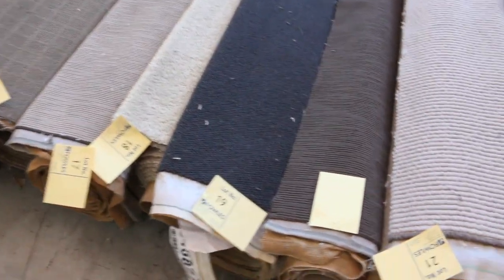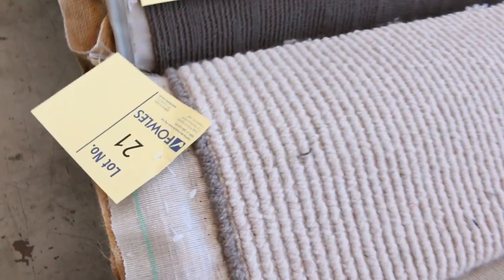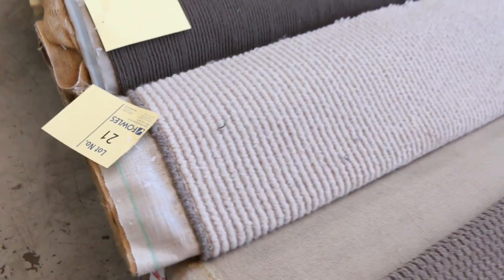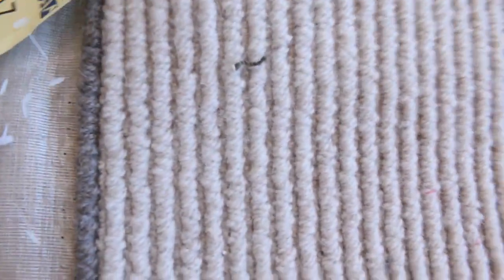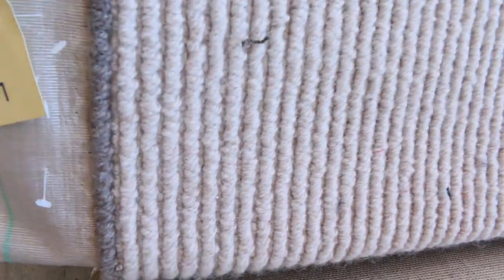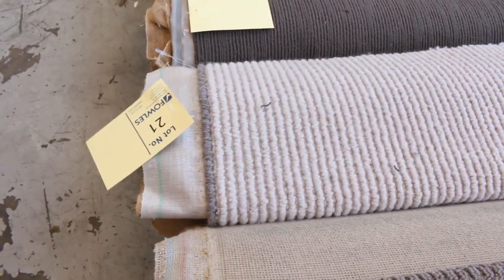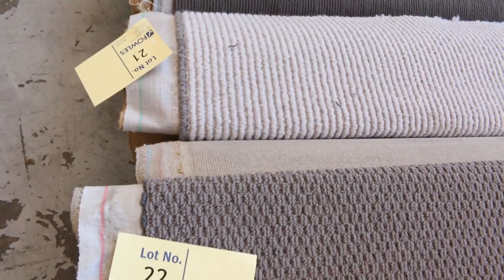You do have to add on your 13% buyer's premium, but that's still under $30 a metre per broiling metre for carpet, which can normally be worth around $200 to $250 a metre. This piece — lot number 21 — is 5.6 metres. As I said, first in best dressed. Starting from $25 a broiling metre plus your buyer's premium.